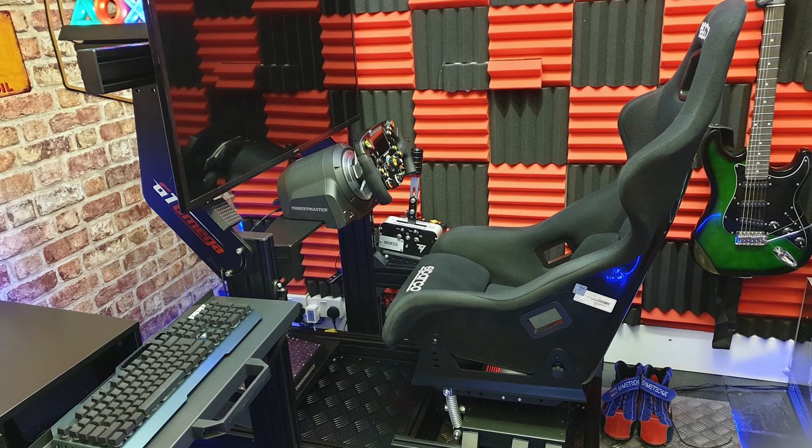Moving on to the racing rig itself. This is a GT Omega Prime rig — it's aluminium profile. I've got the monitor mount, the keyboard and mouse tray and the extra floor pan as well. This is extremely strong. I've got a motion platform on here so whenever I use this on a weekly basis it's getting shaken around all the time and I haven't had a single problem with it.